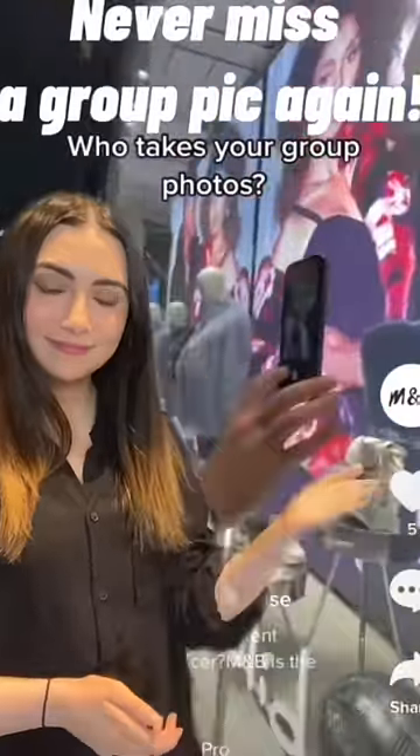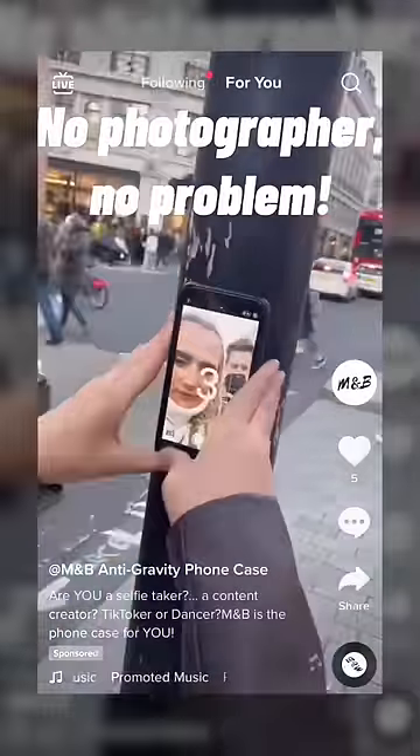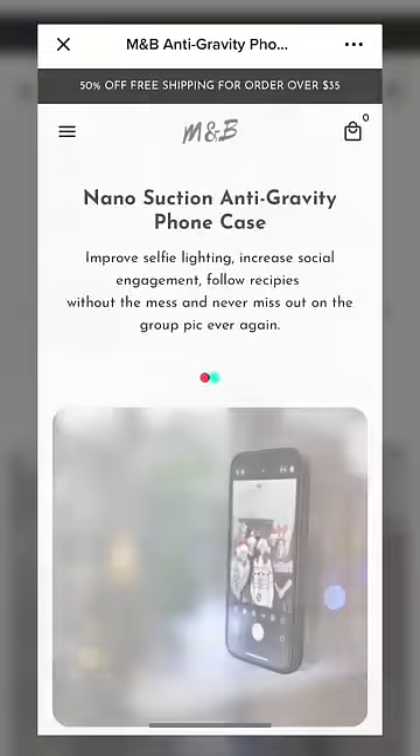We're back with another buying stuff from TikTok ads episode, so you don't have to. Today we're looking at this anti-gravity phone case, which seems to be a phone case that sticks to any object in the vicinity so you can take photos hands-free.